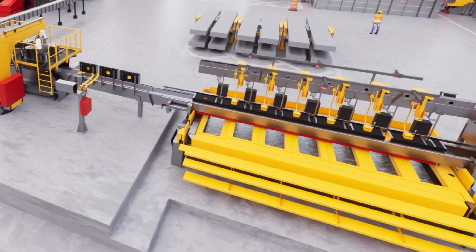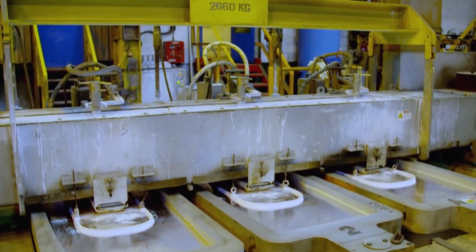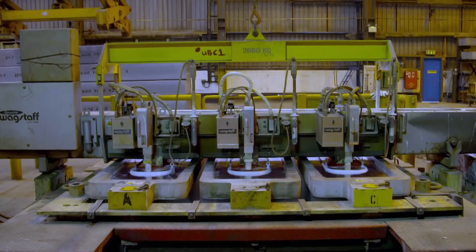On the other hand, aluminum slab casting utilizes our cutting-edge direct chill semi-continuous casting machine, ensuring a uniform slab section for superior hot rolling results.